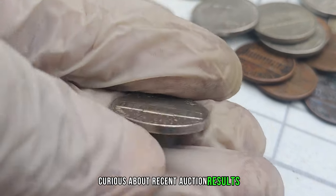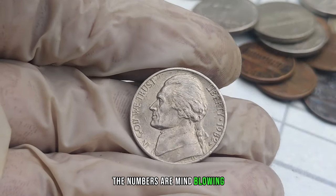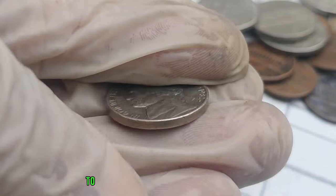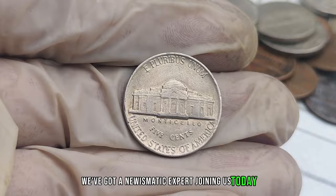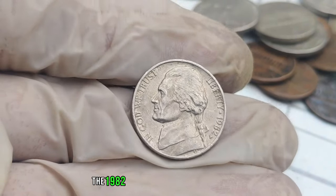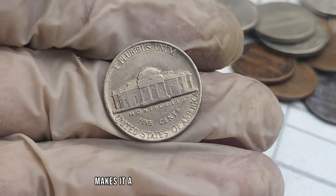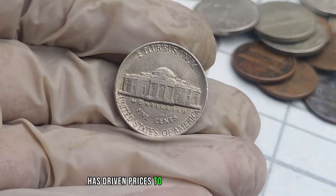Some of these nickels have fetched millions of dollars at auctions, and collectors are willing to pay top dollar for the chance to own a piece of history. According to numismatic expert Jimmy: 'The 1982 P-Mint Mark Jefferson nickel is undoubtedly a numismatic marvel. Its scarcity, combined with historical significance, makes it a coveted piece for collectors. The demand for such rarities has driven prices to unprecedented heights.'